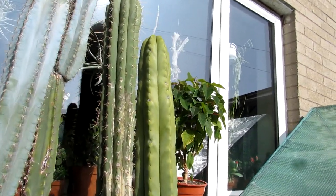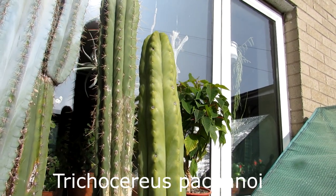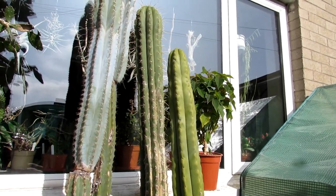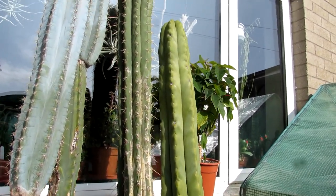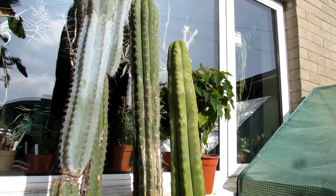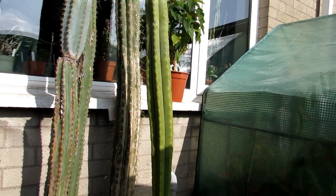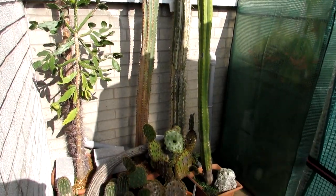This one here is my very large trichocereus pachanoi, and I've had it for absolutely years. It's well over probably almost six foot high, and it has flowered many many times for me over the past few years. It hasn't flowered this year, which is a bit of a shame, but it does flower most years. If you want to see it in multiple magnificent bloom, links are up above and down below in the video description. I'll just stand back so you can see the size of it — it is absolutely huge.